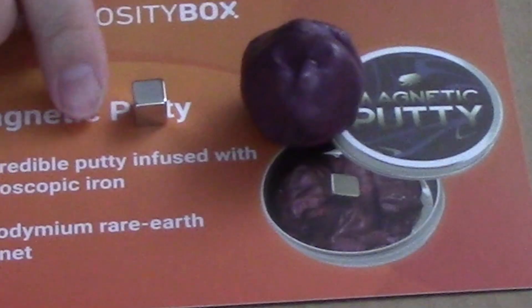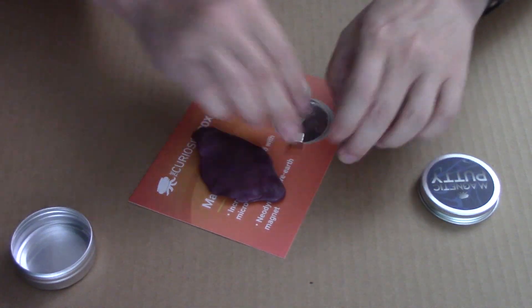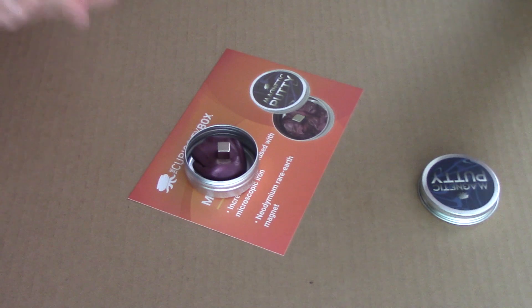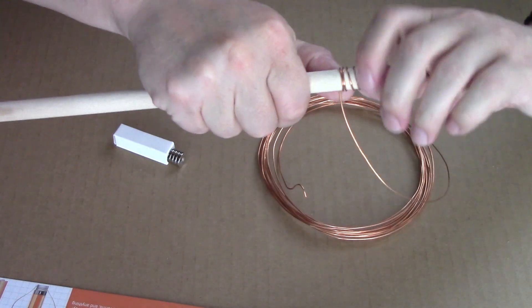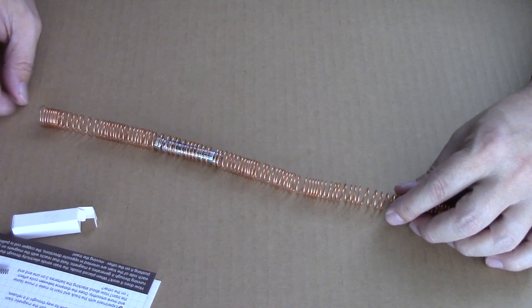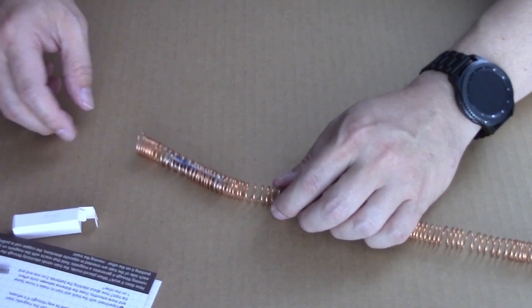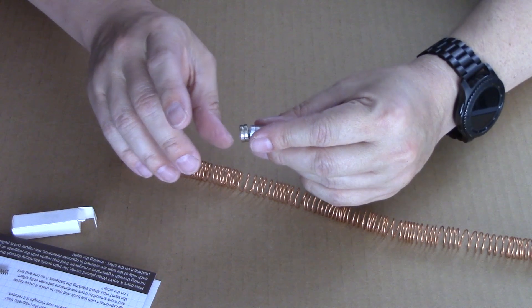I got the magnetic putty right here. It just consumes things. Should this thing be this hot?